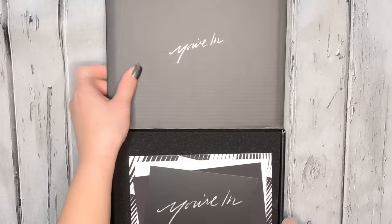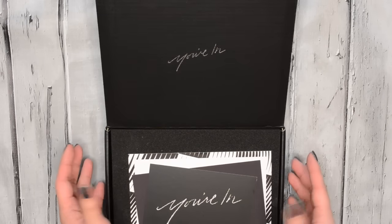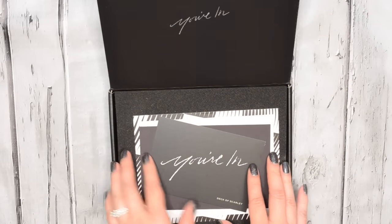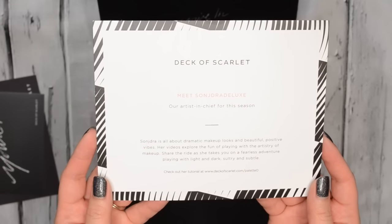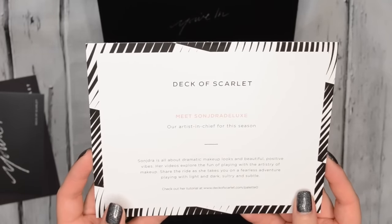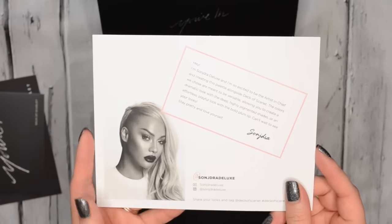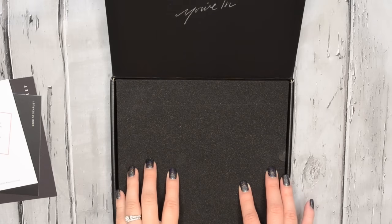The value is supposed to be $150, so we'll see together if that is the case. When you open up the box, it looks like this — I was very impressed with just how it was presented. The box is really sturdy and it just felt really luxe. It says 'you're in' on this card as well as on the box. We have this card that you'll get every month, and each month the palette is actually going to be created with a different artist-in-chief. This season, it was created with Sondra Deluxe, and on the back is her picture and a little note from her.